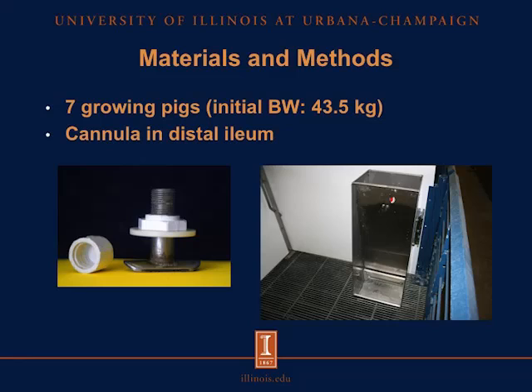For this experiment, we used 7 growing pigs with an initial body weight of 43.5 kilograms. These pigs were surgically equipped with a T-cannula in the distal ileum. The cannula we used is similar to the one in the picture. Pigs were placed in crates with a fully slatted floor equipped with a feeder and a water drinker nipple.